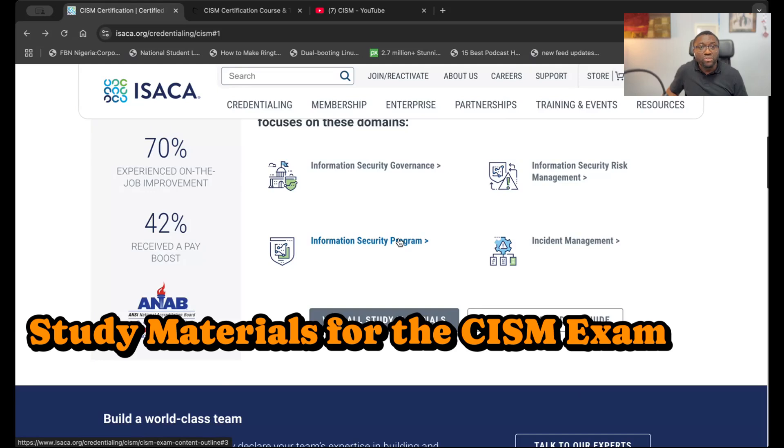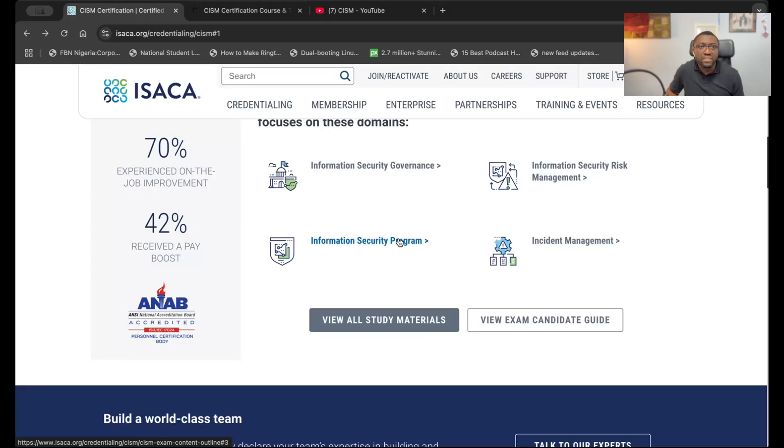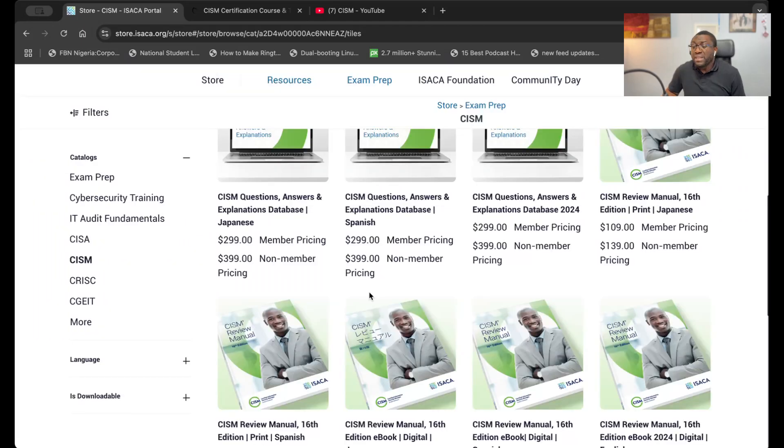In terms of study materials, right off the bat is the official ISACA study guide — that's the best material you can use to prepare for this exam. Another piece I found useful was the official Question, Answers and Explanations database, or the CISM QAE. It gives you real exam-style questions, the answers, and explanations of why wrong answers are wrong and why correct answers are correct. Both are crucial and I used and found them immensely useful.